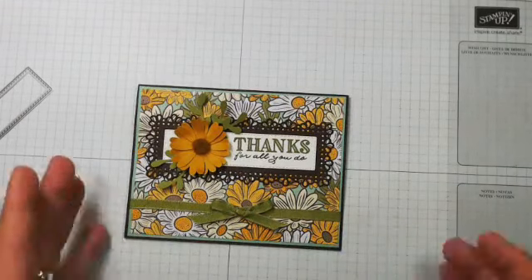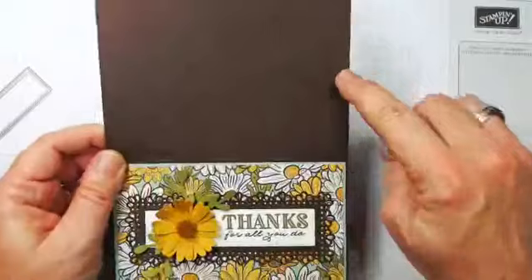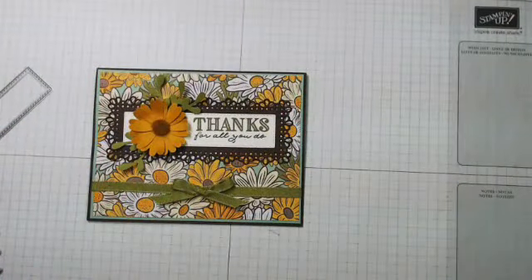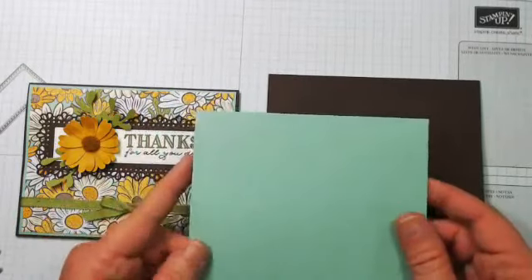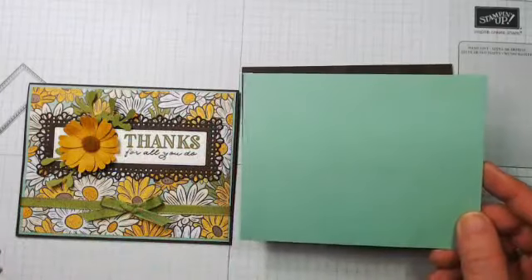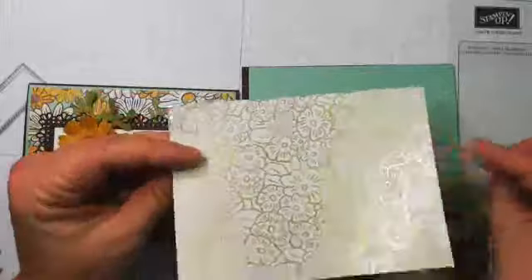My card base for both cards is Early Espresso, 8½ by 5½, scored at 4¼. Then I have a piece of Mint Macaron that is 4⅛ by 5⅜. Here's a piece of the Designer Series Paper — this is the one that has the foil. It's so hard to decide, because you could color these flowers with Stampin' Blends and that would be pretty, but I'm going with the floral print.